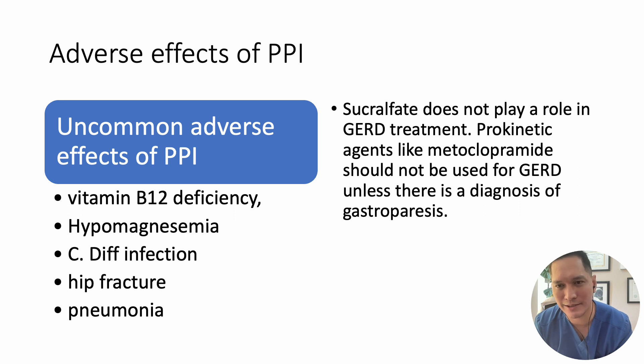Long-term use of PPIs is primarily indicated for patients with conditions such as erosive esophagitis or Barrett's esophagus. If the patient has uncomplicated GERD — meaning no erosive esophagitis or Barrett's esophagus — consider tapering the dose or discontinuing the medication. PPIs have notable side effects, including increased susceptibility to fractures, vitamin B12 deficiency, community-acquired pneumonia, and C. diff infections.